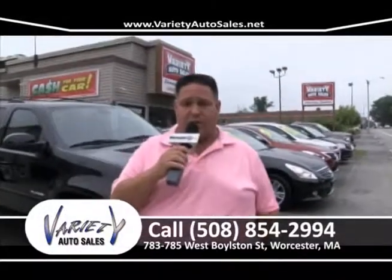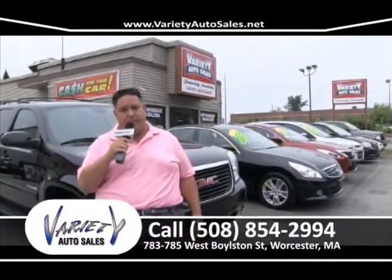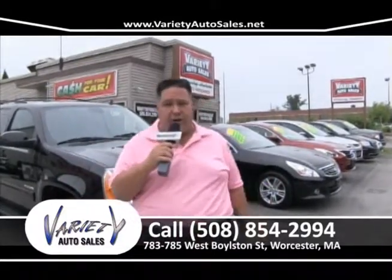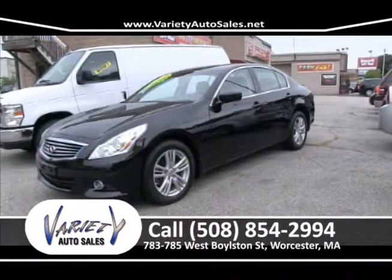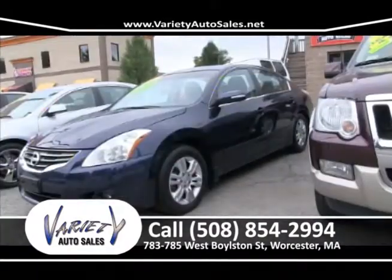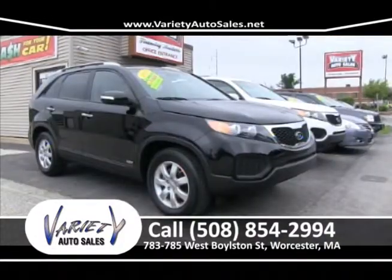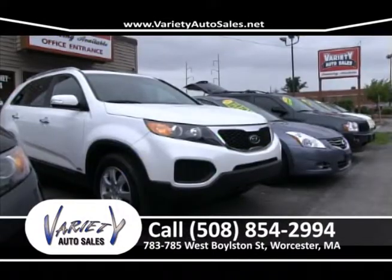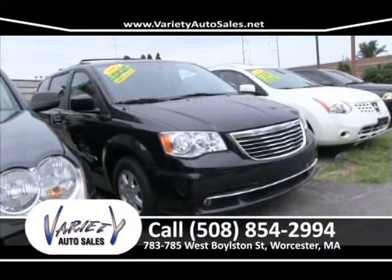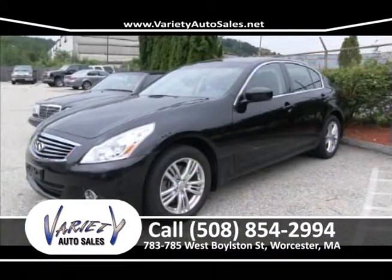In closing, I'd like to thank everybody for watching our show. We're Variety Auto Sales, located at 783-785 West Boston Street in Worcester. We've been in business for 22 years and work off our referrals. I guarantee you the nicest car for the least amount of money with the lowest interest rate. I'm going to give you the most I can for your trade, earn your business, and service you the way you deserve — before and after the sale. Give me a call at 508-854-2994.